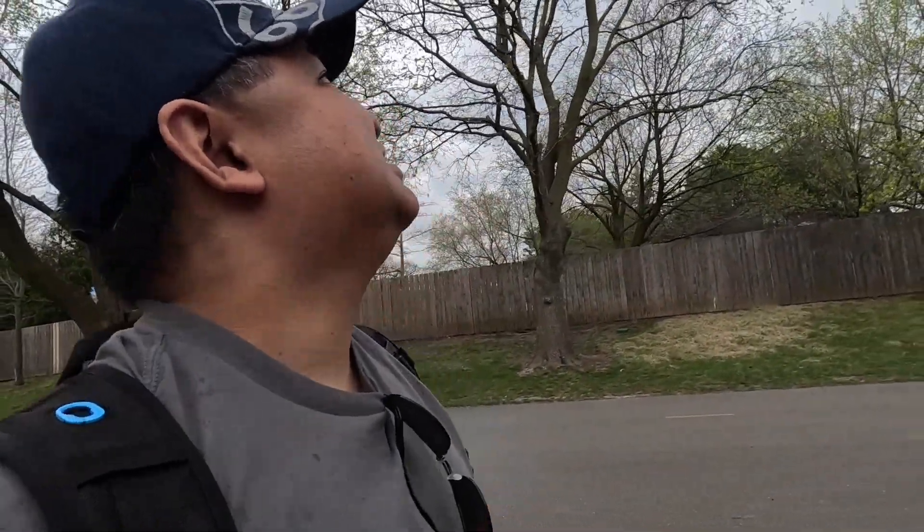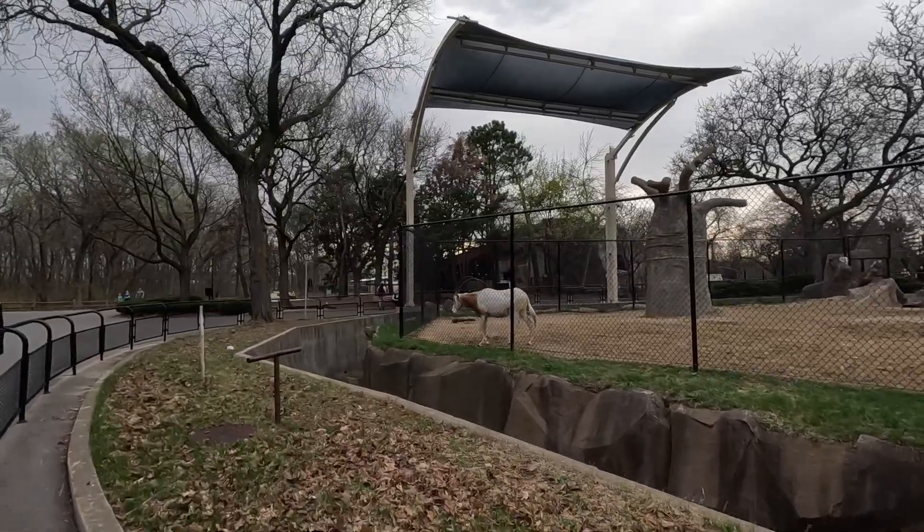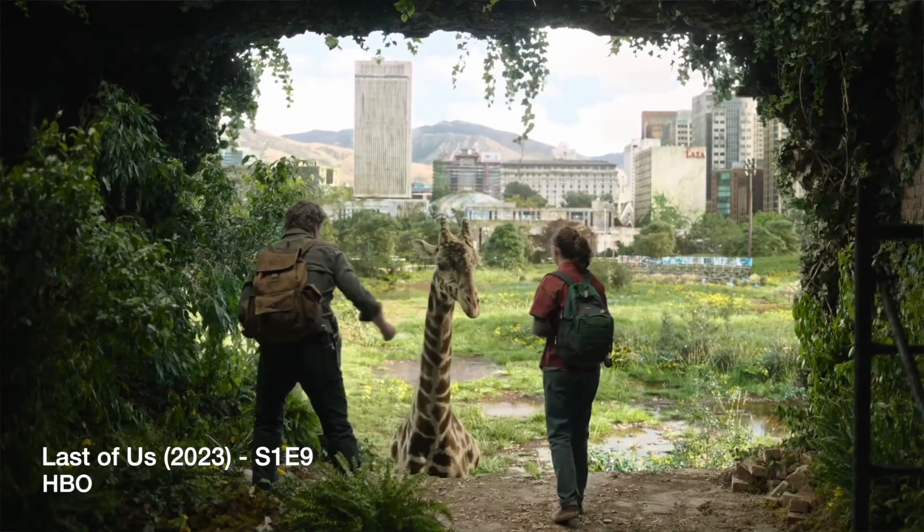You guys are getting the speed tour as we're trying to make sure we don't get wet. Is it me or every time we go to a zoo, it's either closing or it's about to rain, but we always make it through. Have you guys seen the end of Last of Us? Not too much of a spoiler, but this is what they saw out in the wild.